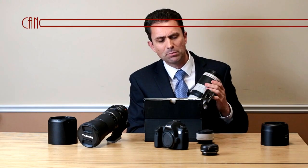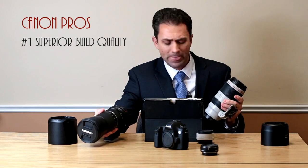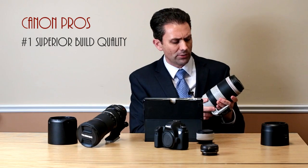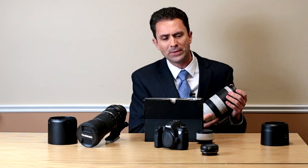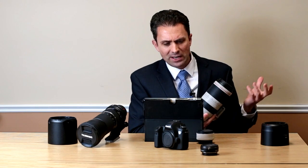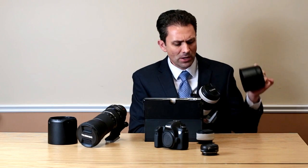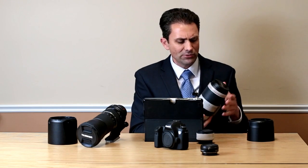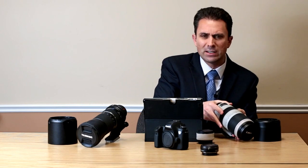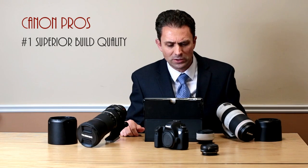Number one, the Canon has superior build quality. The Tamron is very nice for its price point, but this Canon lens is on a whole other level — it's a very pro build. It reminds me a lot of the Canon 70-300mm L-series lens in build quality. They've also introduced a number of very cool new features, including the lens hood and the zoom lock, and they've done a number of very clever things. It's a very nicely built lens.